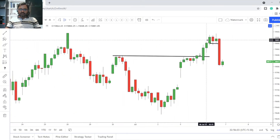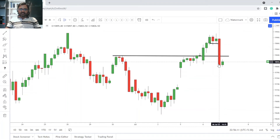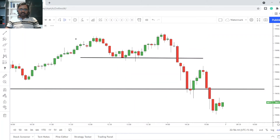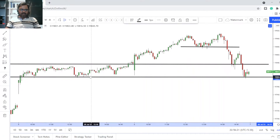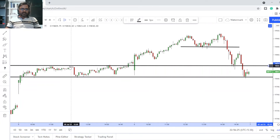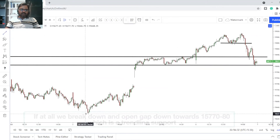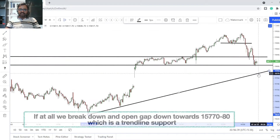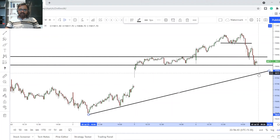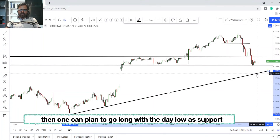For tomorrow, we've broken a key support zone. It should have acted as support today but we had that massive candle and broke through it. Right now we are close to a nice support formed on the 5th of July. If we break down below this support with a gap down, we'll likely see support around the 15,770–15,780 zone. Wait for the first 5–15 minutes, wait for a green candle to form, and then go long.